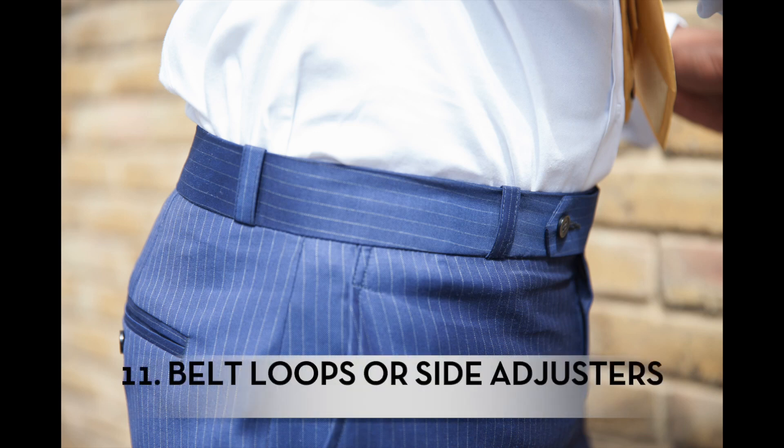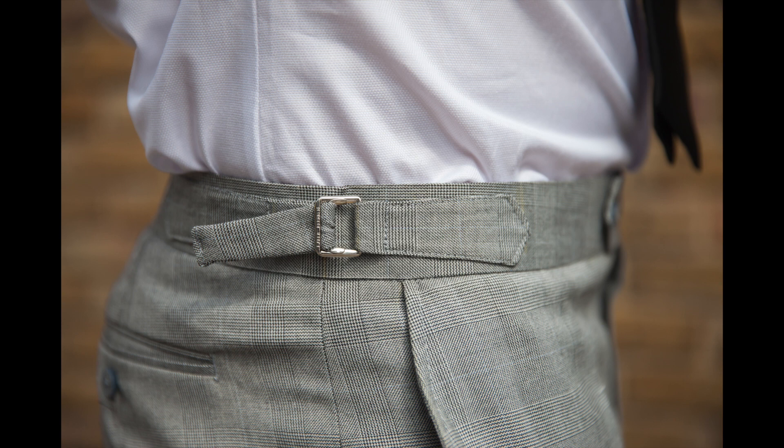Number eleven is belt loops or side adjusters — it's all a preference thing really. Some guys love to wear belts with their trousers, it's just the way it is. If you're not wearing a belt, what's the point of having belt loops? That's where the trouser fasteners come into play.